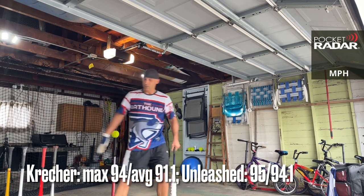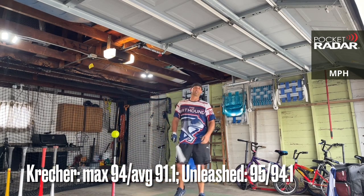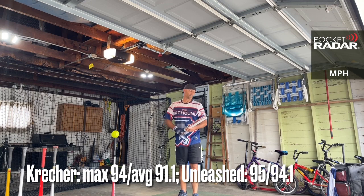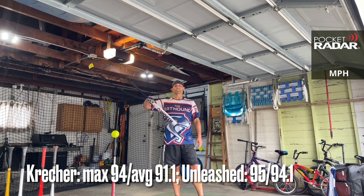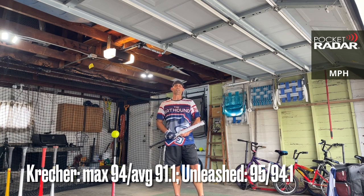TheBatHound.com — where you'll find used bats, merch, recommended products, and more. There it is for the Worth Creature XL 2021. Feel free to leave any questions or comments down below. This is the Bat Hound — be sure to subscribe to the channel and check out some other videos. Thanks everybody!